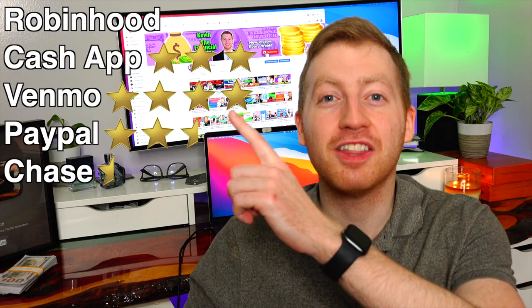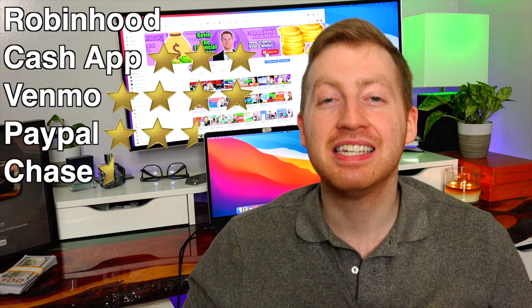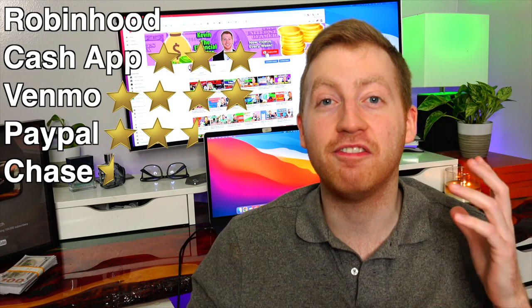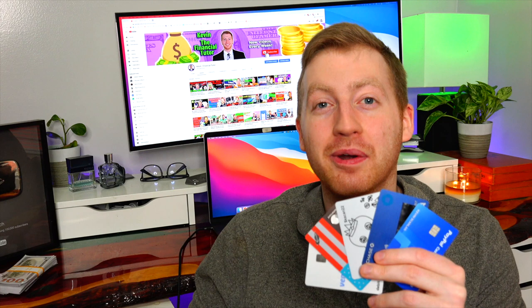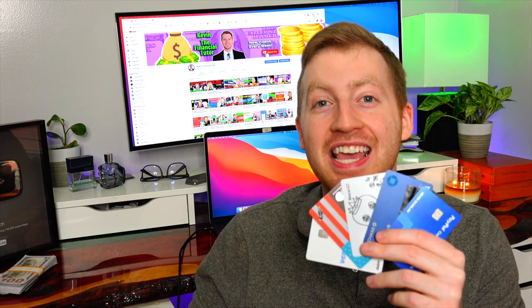Here's the overall rating for the coupons and rewards category. Tell me down below in the comments if this is a feature that you guys actually use or something you kind of just forget about. It's critical that your money in these accounts is safe — if something is going to happen to your money there's no point of having these debit cards. So the next category we're going to talk about is trustworthiness and the insurance provided by these different debit cards.